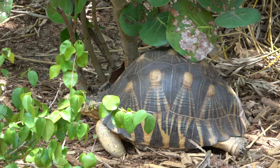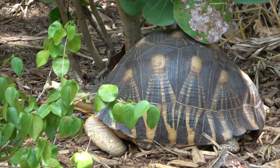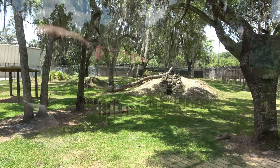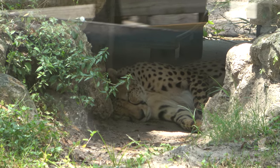He is on the move — look at him go! This is a radiated tortoise, with a really, really big high shell. This very large exhibit here is home to the zoo's cheetahs, currently relaxing down there in that cave.